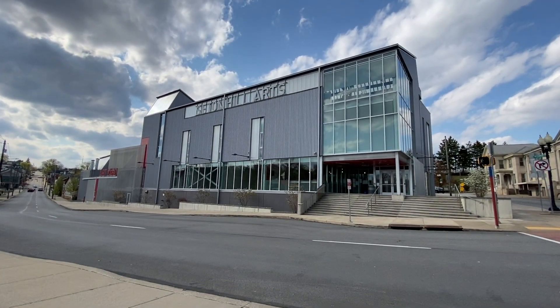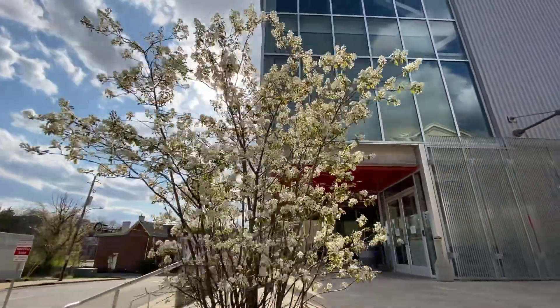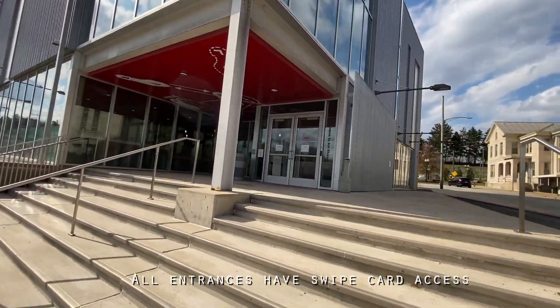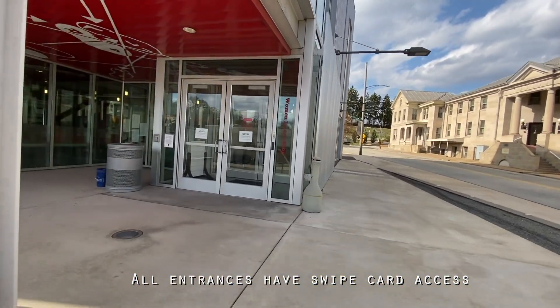Welcome to the Seton Hill Art Building, located in downtown Greensburg. This building is brand new and was completed in 2016, so everything is up to date and state of the art. All of our downtown buildings are equipped with keycard access, so that only students and faculty members can enter the buildings, keeping all of our students safe.